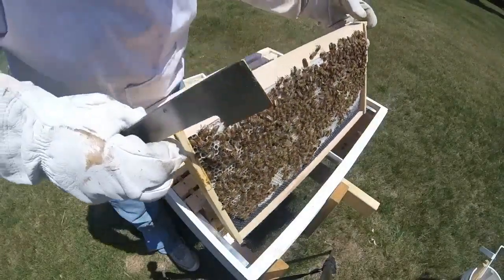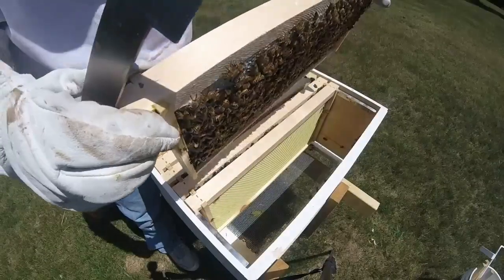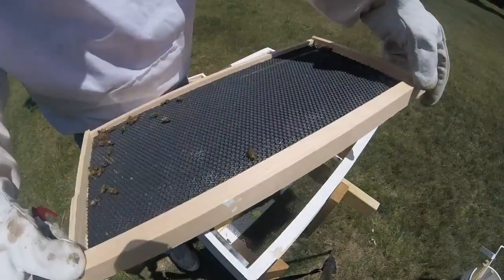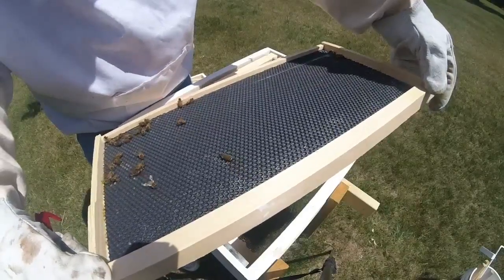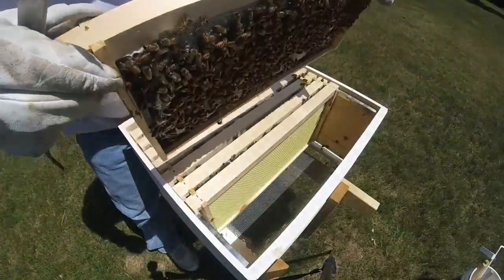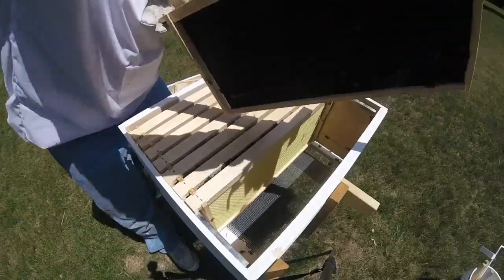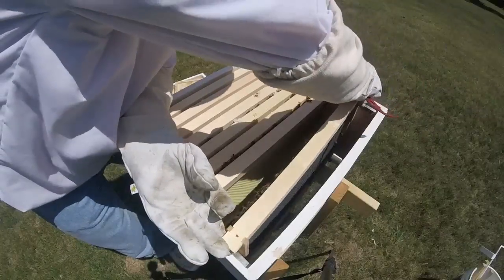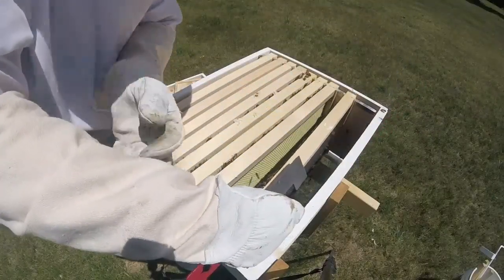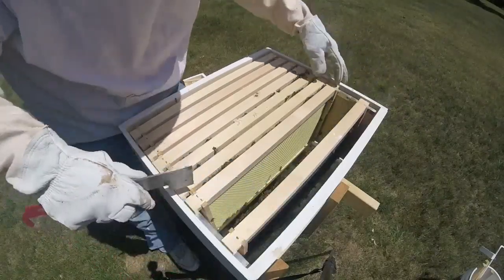I'm just going to move this over a little bit. Now look at this — this side that I had turned around is not built out at all. So it's going to be important that this faces an area where the bees can keep this side of the hive warm.